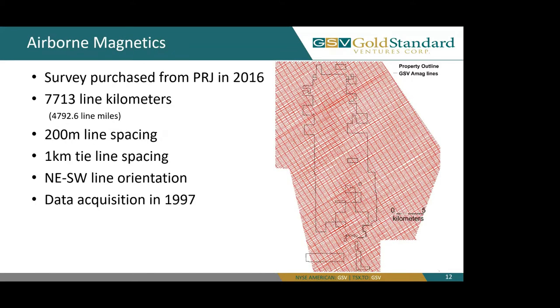Moving on to airborne magnetics, GSV purchased an airborne magnetic survey from PRJ back in 2016, which consists of a little over 7,700 line kilometers. That survey was done with 200-meter line spacing and one-kilometer tie line spacing on a northeast-southwest line orientation. This survey was originally done in 1997 but purchased in 2016. You can see the red lines are the flight lines of the aircraft, and we have quite dense data acquisition over the Railroad Pinion project.